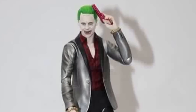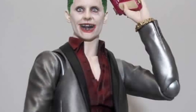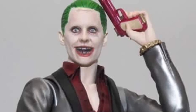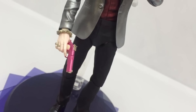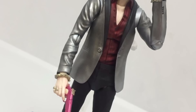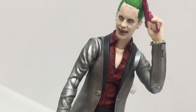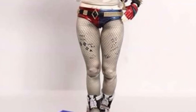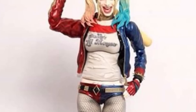Tamashi Nations is on a roll — here are some SH Figuarts Suicide Squad movie figures. Right here is the Jared Leto Joker and they are getting so much better with the likeness to actors. That does look like the Jared Leto Joker to me and the figure just looks dope. I don't even think I'm going to need to get the MAFEX Joker now because of the SH Figuarts one. They said they're going to be releasing later on this year.